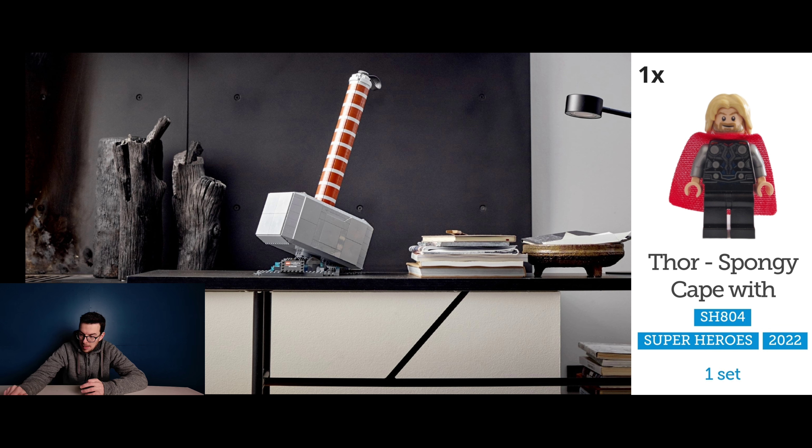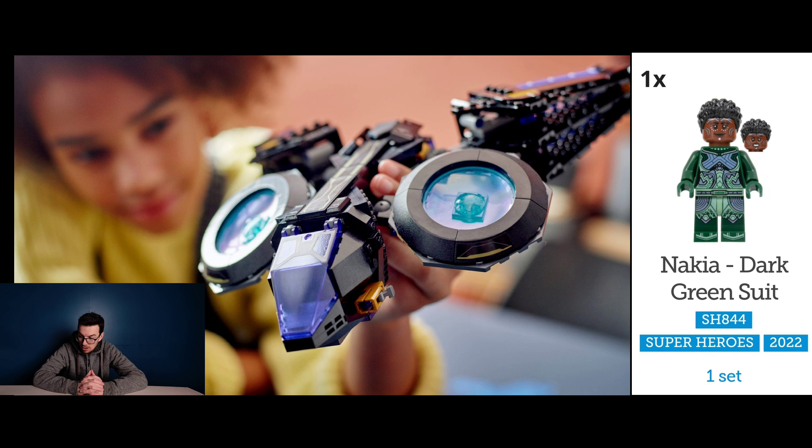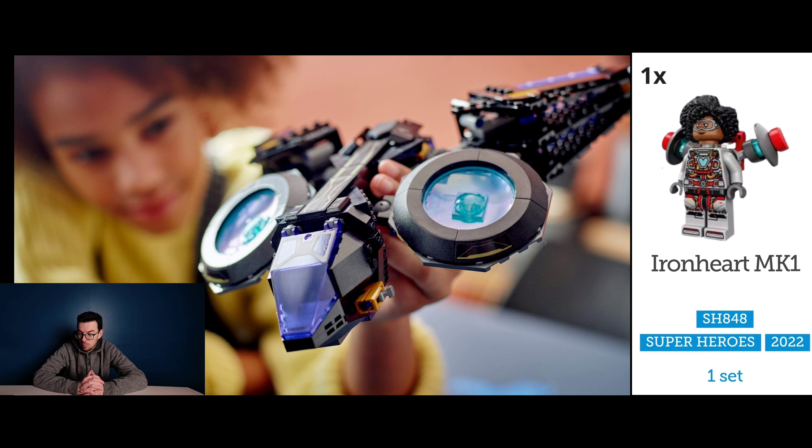Moving on to Black Panther now, looking at set number 76211, Shuri Sunbird, and this one contains two exclusives. It contains Nakia Dark Green Suit and Ironheart Mark 1.